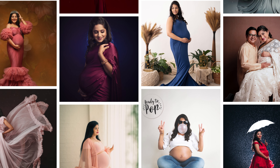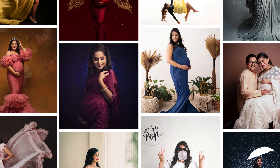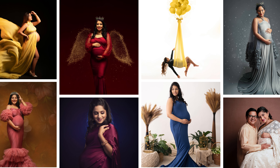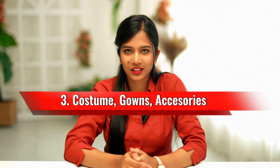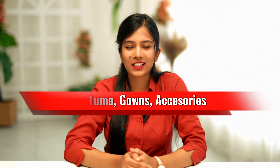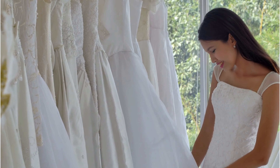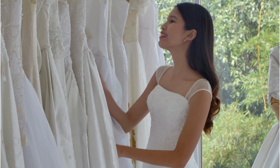In total, we offer over 60 themes to choose from for your photo shoot, which means you have an ample amount of themes to select from. The third factor is costumes, gowns, and accessories. Every mother is special in her own way. Make sure to select a photographer who has an ample collection of gowns, costumes, and accessories, and that you have the option to select them based on your preferences.